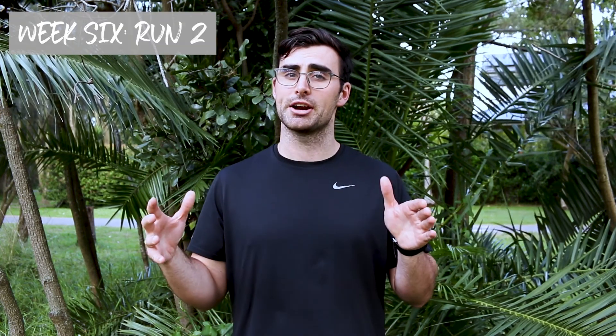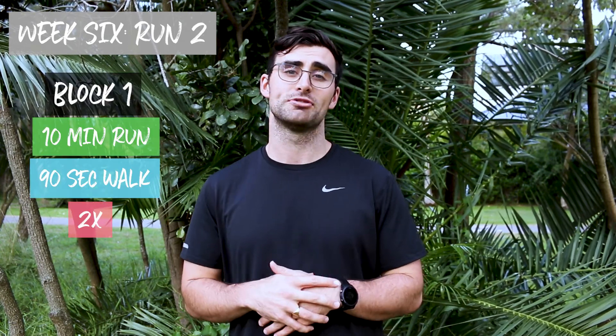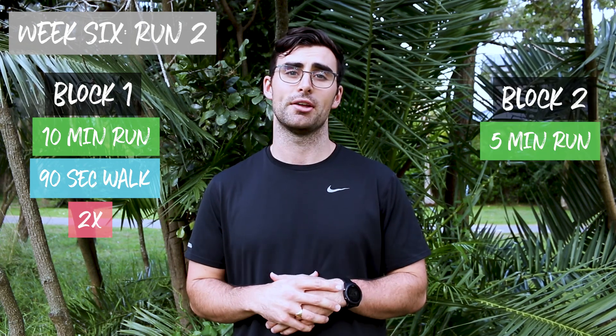Session two has a similar amount of total running time but in a different layout. You're going to start with two repeat sets of ten minutes on and 90 seconds off, which you'll finish with a five-minute run to close out the session.